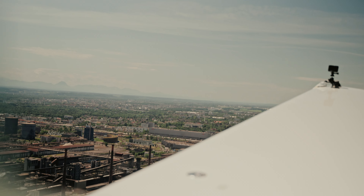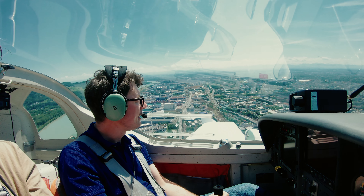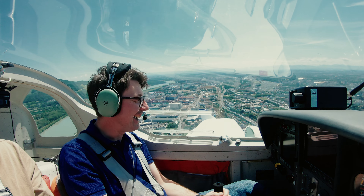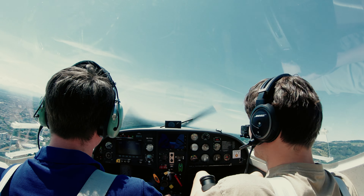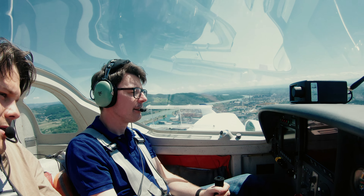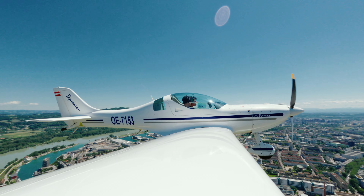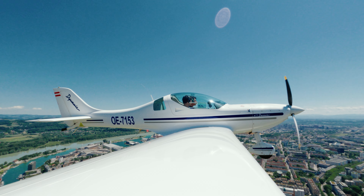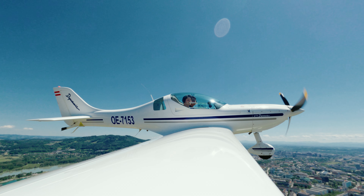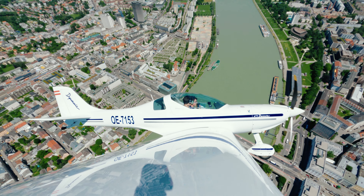This is the city of Linz, the biggest town in Austria. We are flying along the Danube River. The airspeed indication is in kilometers per hour, which is a bit unusual. It's not typical for ultralights, but as this aircraft is used as a towplane, we use kilometers per hour — which makes sense.